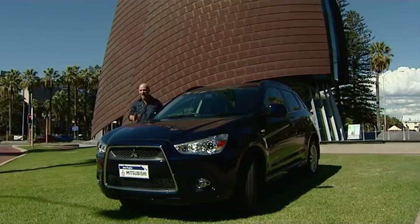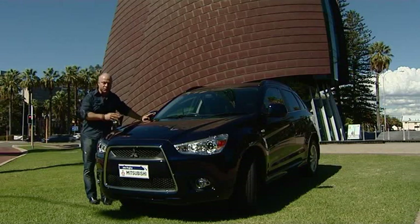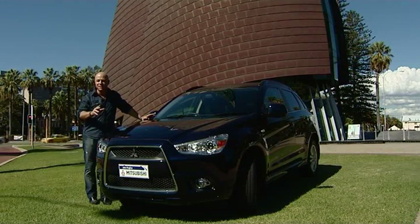The Mitsubishi ASX is the perfect blend of urban and outdoor driving — it's not too big for the city and it's not too small for that perfect weekend.